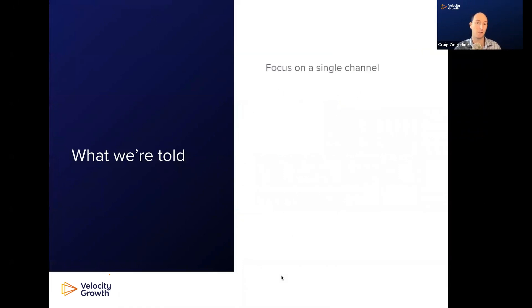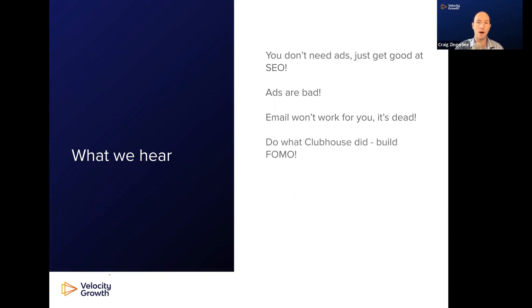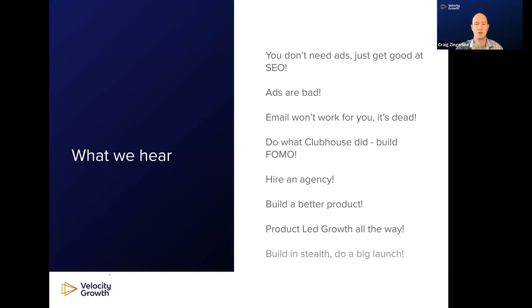We're told to focus on a single marketing channel — or not. We're told to go deep or go wide. We're told to spend money or not spend money. Launch early. Launch when things look great. And then we hear things like: you don't need to run ads, just get great at SEO; ads are bad; email won't work for you; email's dead; do what Clubhouse did and build a massive pre-launch list and build FOMO; hire an agency; build a better product; product-led growth is going to save you; build in stealth and then do a big launch. I literally hear these every day from founders.